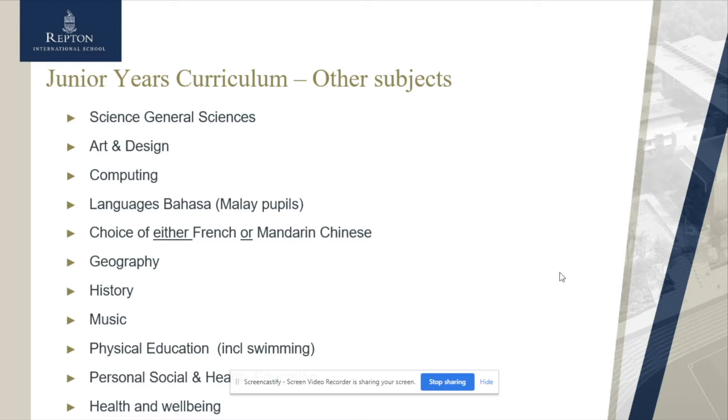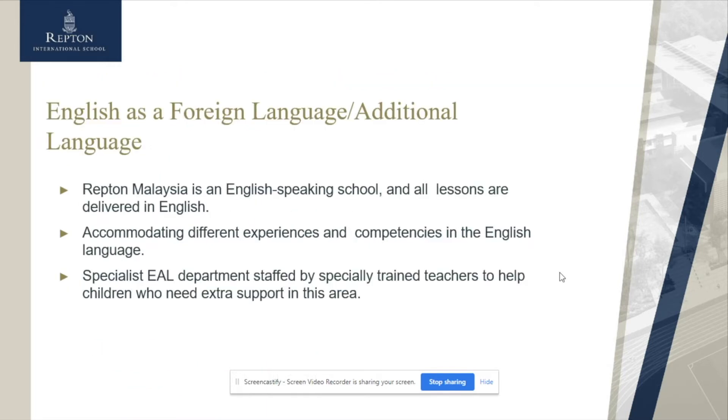Through our ECAs we have a wide range of things that the children become involved in. The subjects we offer across Junior School, other than the main English, maths, and science, are art and design, computing, languages — Bahasa for our Malay pupils and then the choice of either French or Mandarin for our other students — geography, history, music, physical education, swimming, and personal social health education.